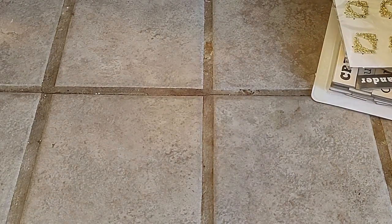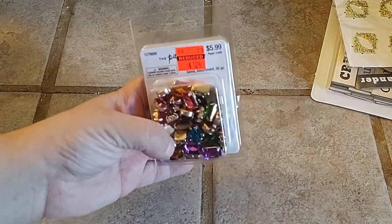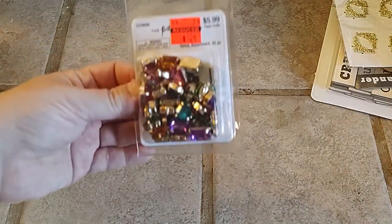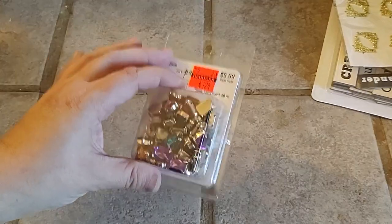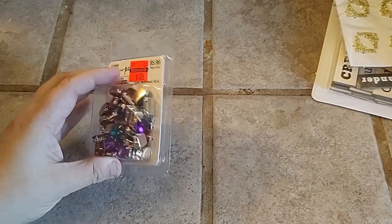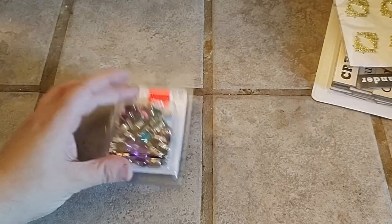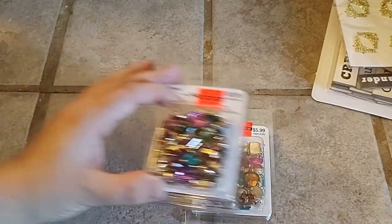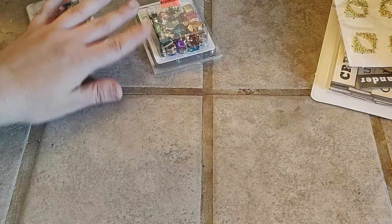On the other side of the paper aisle, I found these — there are two packs. They were 50 pieces, $5.99 down to $1.24. I don't really see these fingers on a card — I'd rather use them in my DIY jewelry. So I got two of them. I thought they were really gorgeous colors.